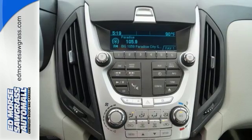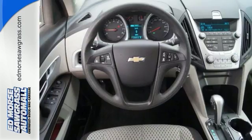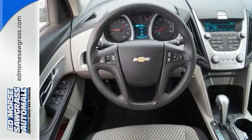Stay out of harm's way with StabiliTrak and fully automatic headlights. It's time for a change, so cross over to this Equinox. Come in for a test drive.